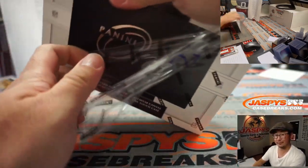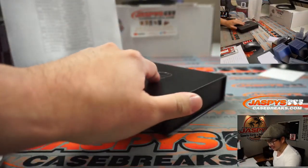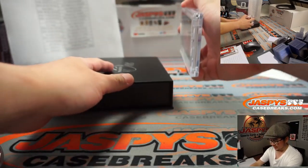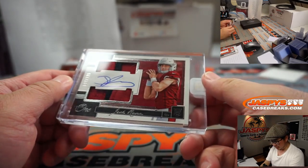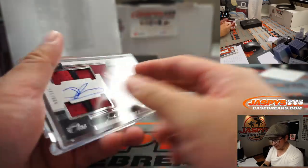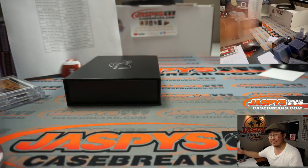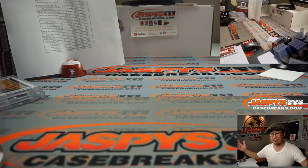And the final one — Josh Rosen again, 99 out of 125, two-color dual relic and autograph. Another Arizona number block. Arizona 9 is going to be for David Batson. So at least two different people got it. That's it, that was a quick one.